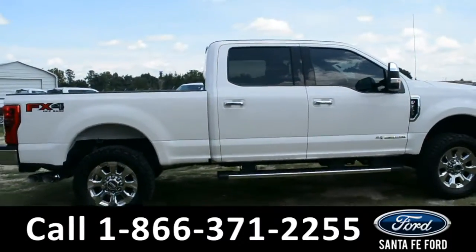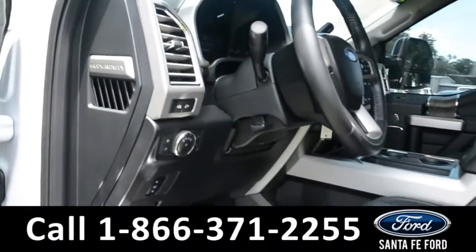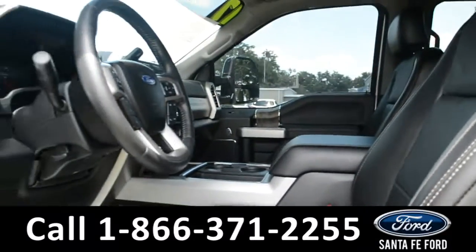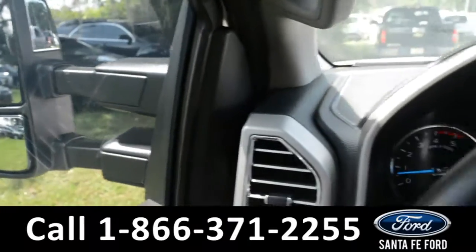Now let's take a look at the inside. Here's just a quick look into the front. The seats are black leather powered and they can be heated or cooled. There's powered windows, locks, mirrors, and pedal.